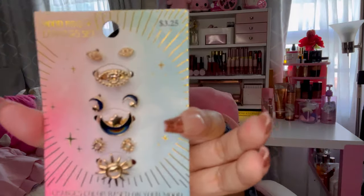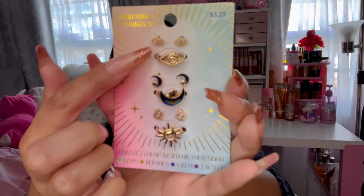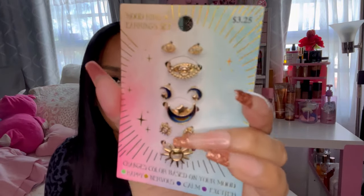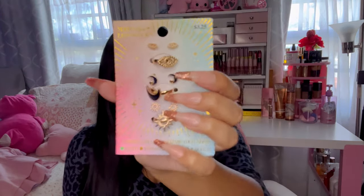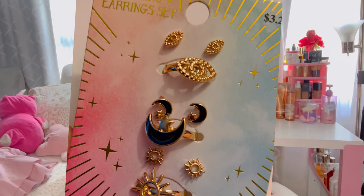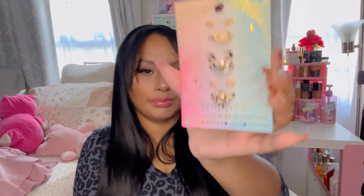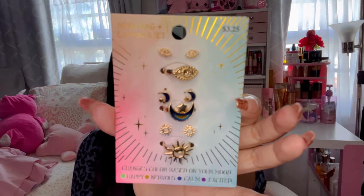I also grabbed this set for three dollars and twenty-five cents — it comes with earrings and matching rings, three different pairs of each. The one with the black star is just so cute. And I noticed this is actually a mood ring and earring set — it changes color based on your mood: green for happy, brown for nervous, blue for calm, and purple for excited. I cannot wait to try that — it is so adorable!